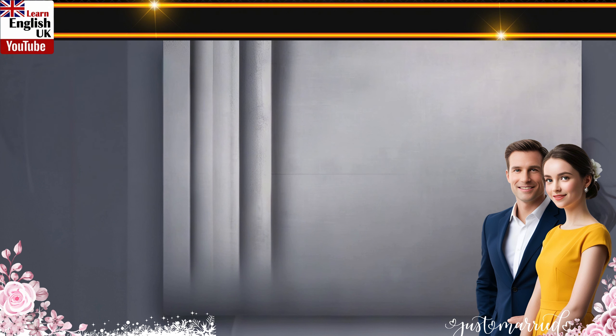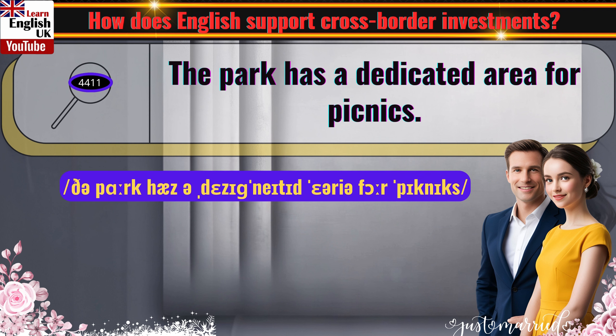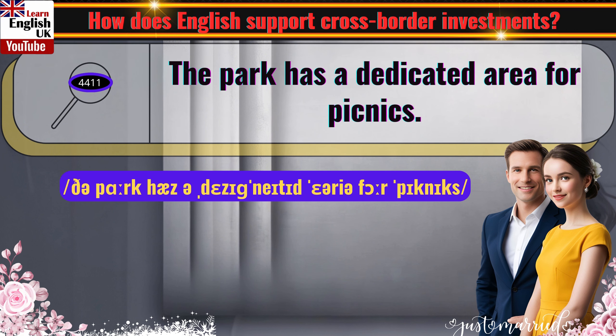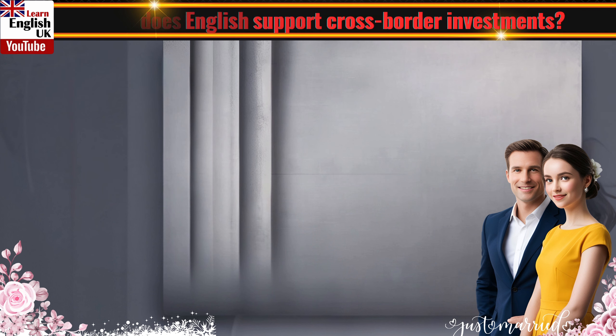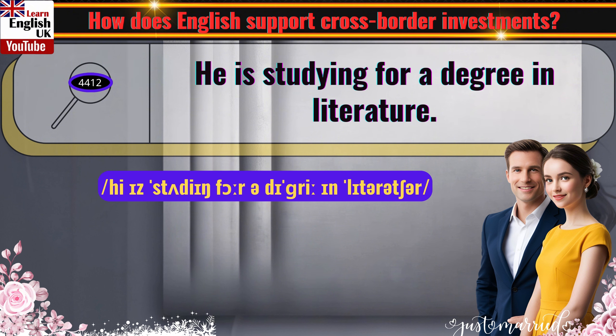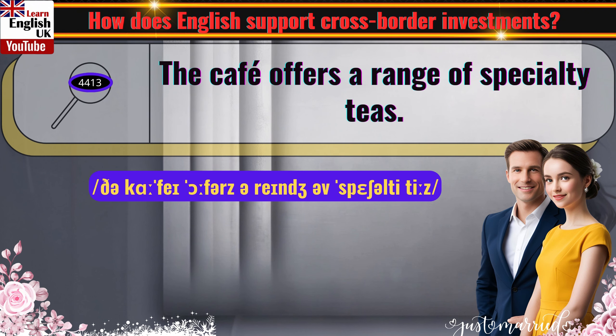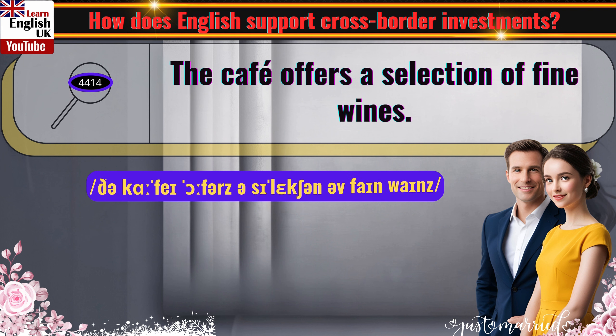The park has a dedicated area for picnics. He is studying for a degree in literature. The cafe offers a range of specialty teas. The cafe offers a selection of fine wines.